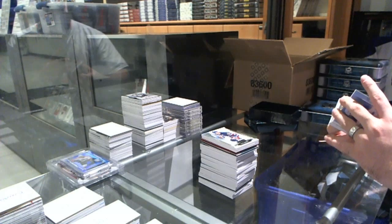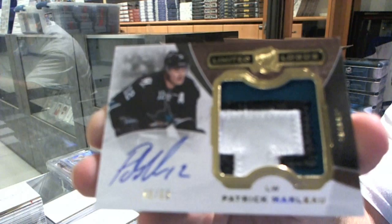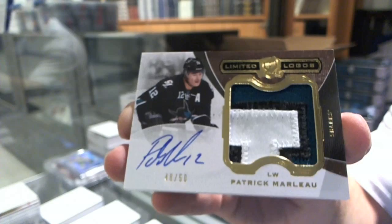Number 48 of 50, a three-color limited logos patch auto for the San Jose Sharks, Patrick Marlowe. The patches have been friggin' awesome in this case.